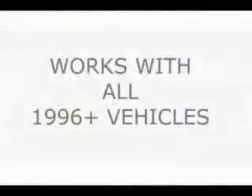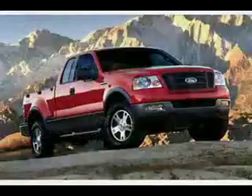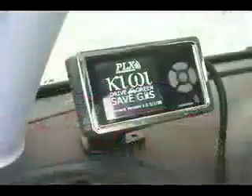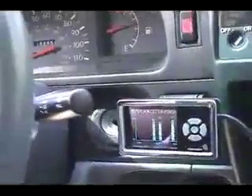The Kiwi installs in seconds. It is compatible with all 1996 vehicles and up, including compact vehicles, sedans, trucks, SUVs, and even hybrids. It can be mounted virtually anywhere — such as your dashboard, windshield, or any other location you find convenient — with the included mounting hardware.